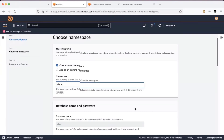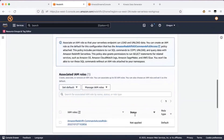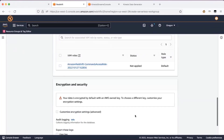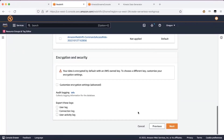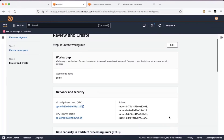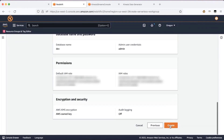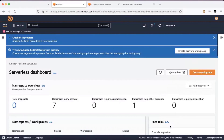Give your namespace a name. The IAM role is automatically created for you, and data is automatically encrypted as well. Click Next. On the next screen, review your options, and then finally click Create. The serverless namespace and work group will be available within a few minutes.